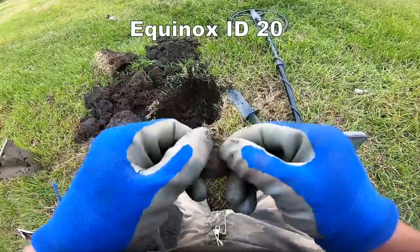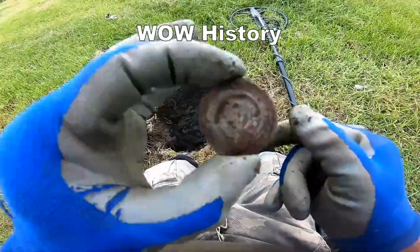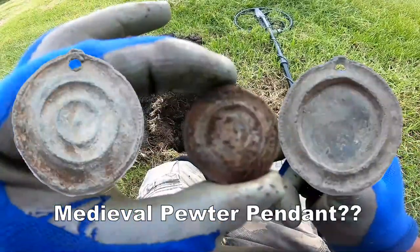I think we found some stuff — a pendant here. I think it's silver. I've got a silver pendant here. Clean it up, check it out.